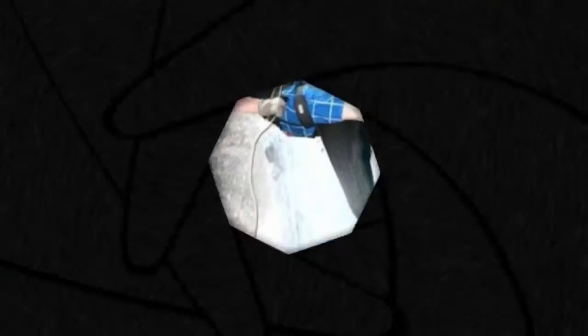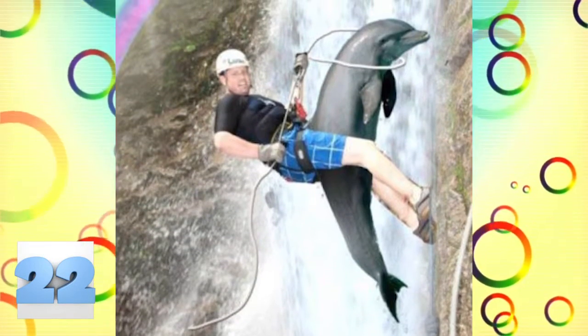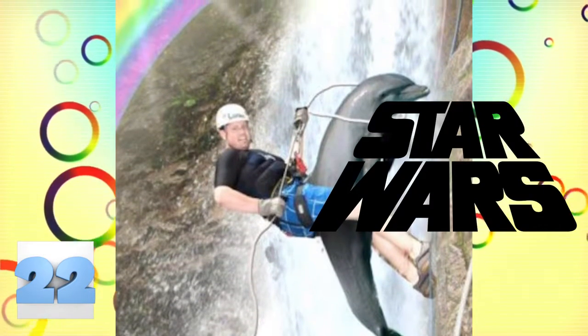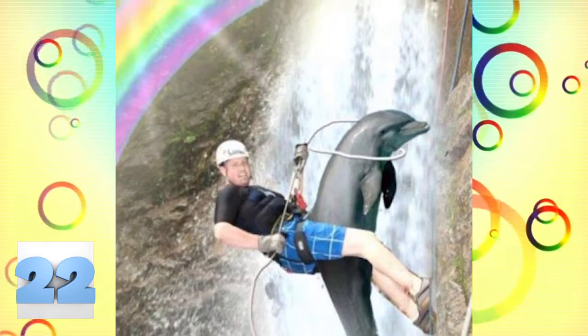Number 22: Dolphin Rider. This is the type of photo that someone would make after they had taken way too much acid. Using acid may have had a significant influence on the making of the original Star Wars, but it obviously didn't help this person make a timeless masterpiece. It's hit and miss then.